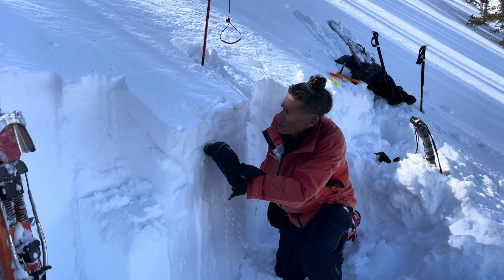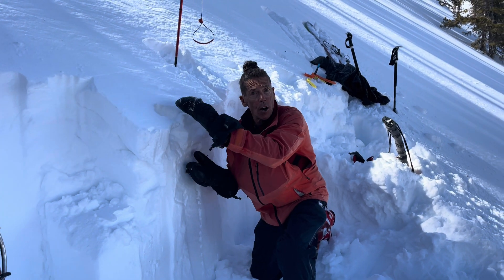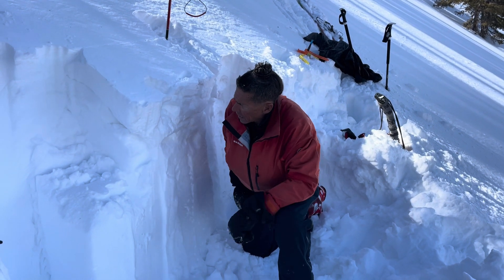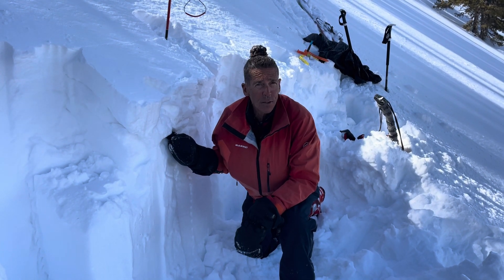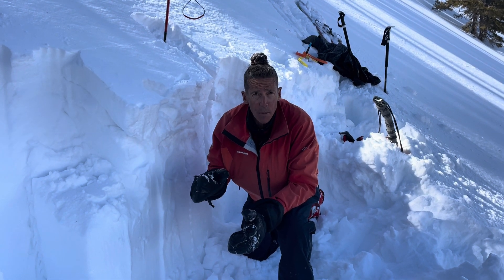We've got this storm snow from yesterday — nice fist density snow. The stuff is starting to consolidate. It's warm, it's spongy, it's creamy. A little bit of near surface faceting going on here that occurred over the weekend, but we're not even finding any results with that in our snow pit test.